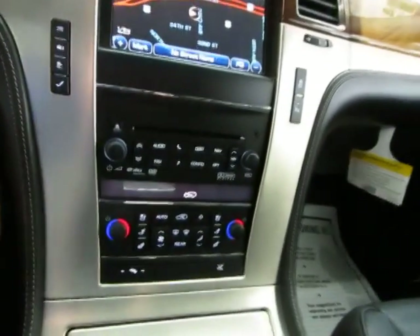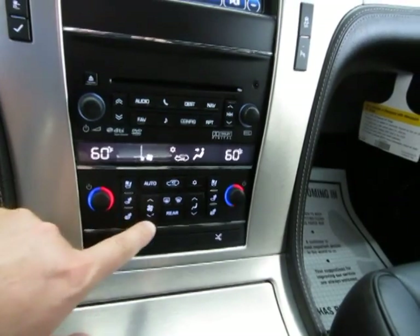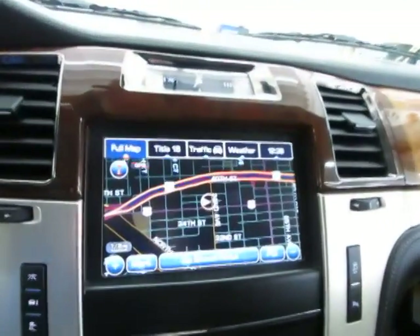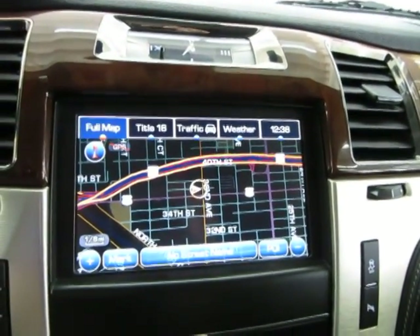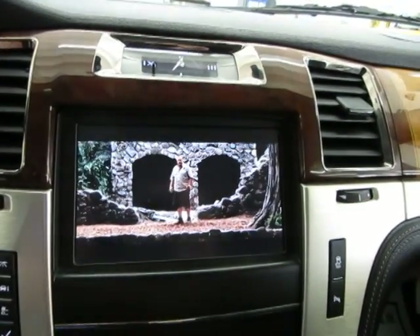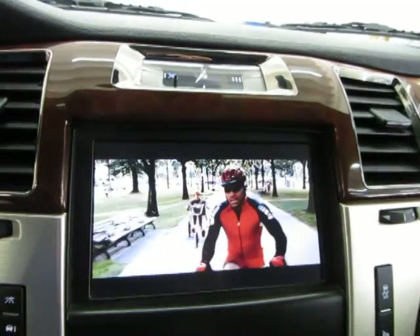Let me go ahead and put the AC on because it's nice and hot today, and put it nice and low so you can hear me talk. There's your factory navigation, and I can make this play DVDs as well by pressing the audio button down here, then choosing the DVD — and it is the same movie that is playing on the overhead roof mounted DVDs.